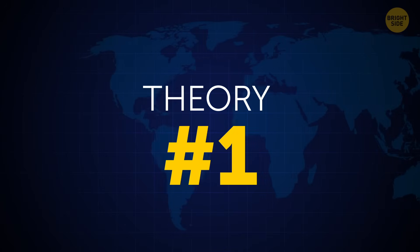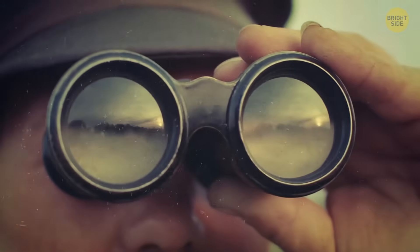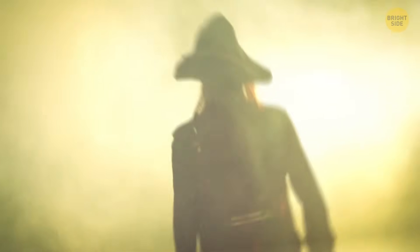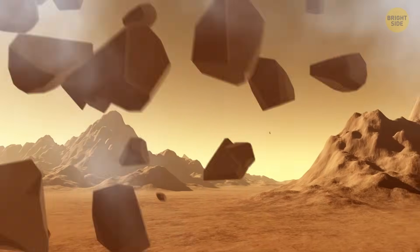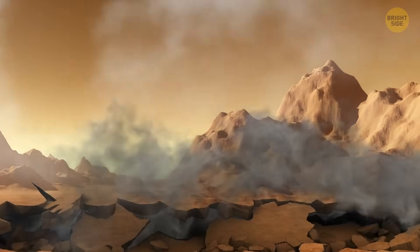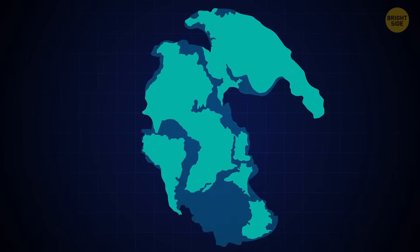One theory tells us things we've already seen before — you didn't see that with your own eyes, and neither did any of your ancestors who came to America across the Atlantic hundreds of years ago. The fact is, all the continents were once one landmass known as the Pangea supercontinent. Even though it formed over 300 million years ago and split about 180 million years ago, give or take, it might come back together.